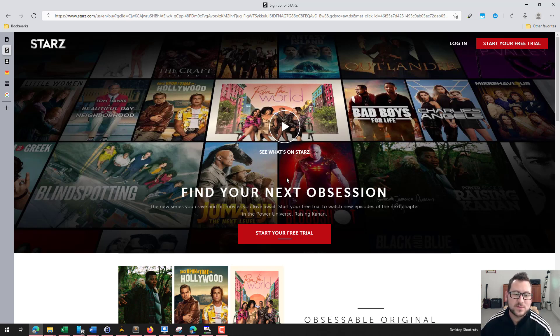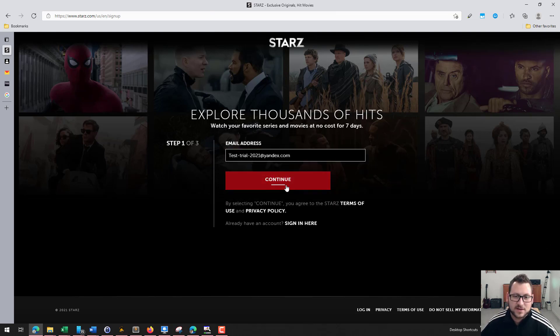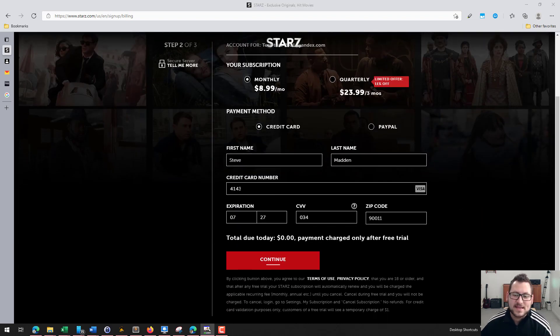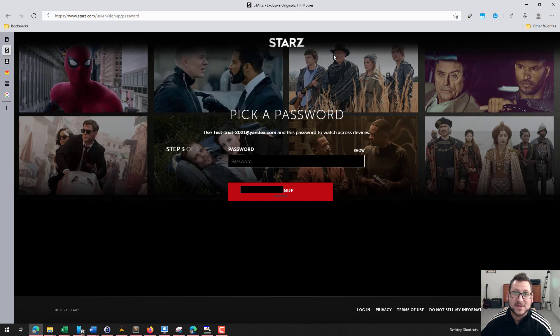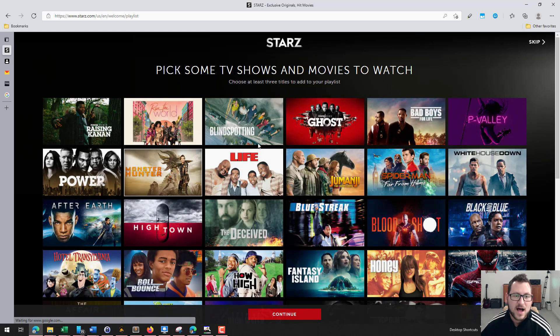The next step is to find the service you want to do your free trial for. In this case I'm just using Starz as an example. Go to the service, click on 'Start Your Free Trial,' enter the email address you created, and click Continue. Select the plan you want — I'm going to click on the monthly one. Put in your credit card information from the Privacy app, fill in the zip code, click Continue, set your password, and click Continue again. Just like that, you're in your account.